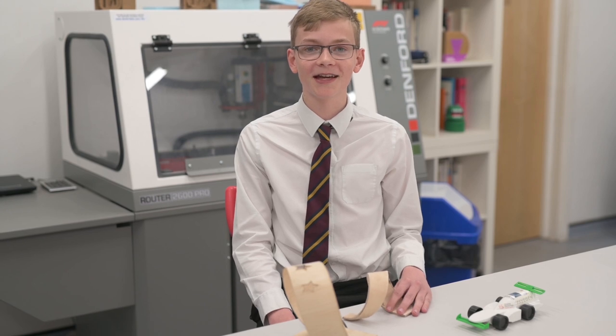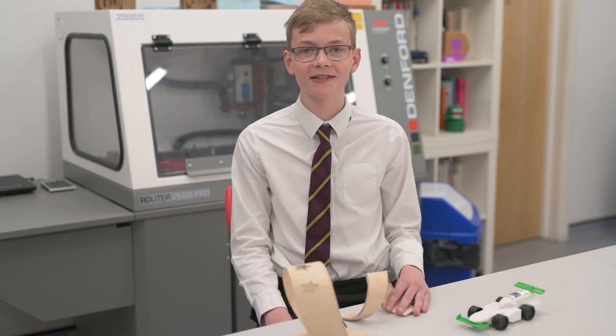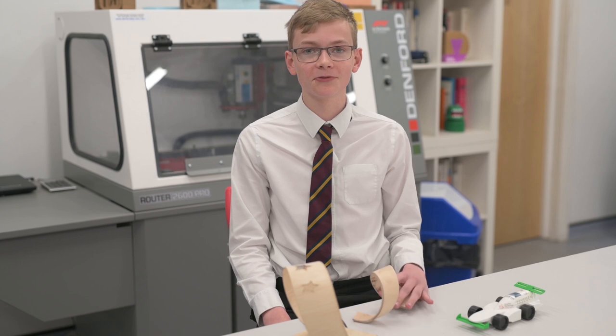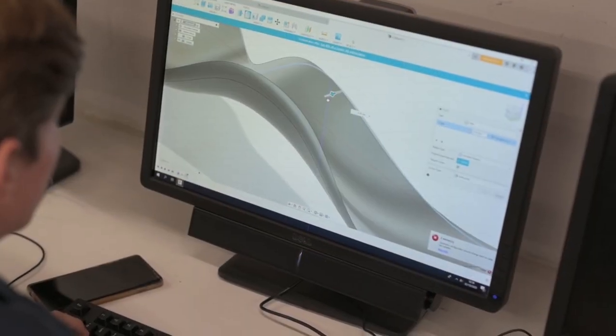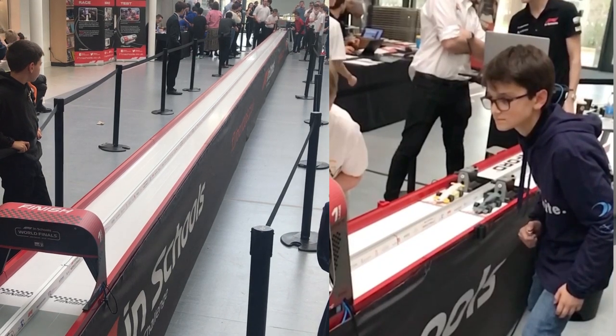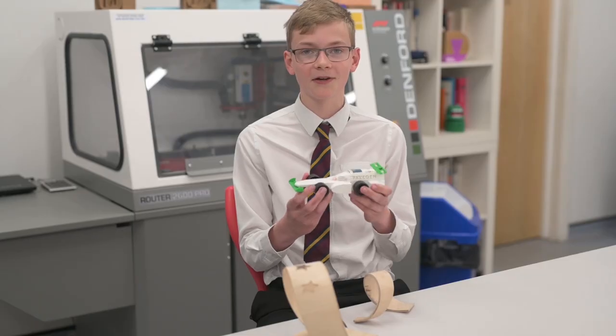Year 9 was a great year for me as we learnt more about manufacturing techniques such as plywood forming, as well as how to use CAD/CAM software. I was also able to take part in the F1 in Schools competition, which gave me an opportunity to learn more about design and manufacturing.